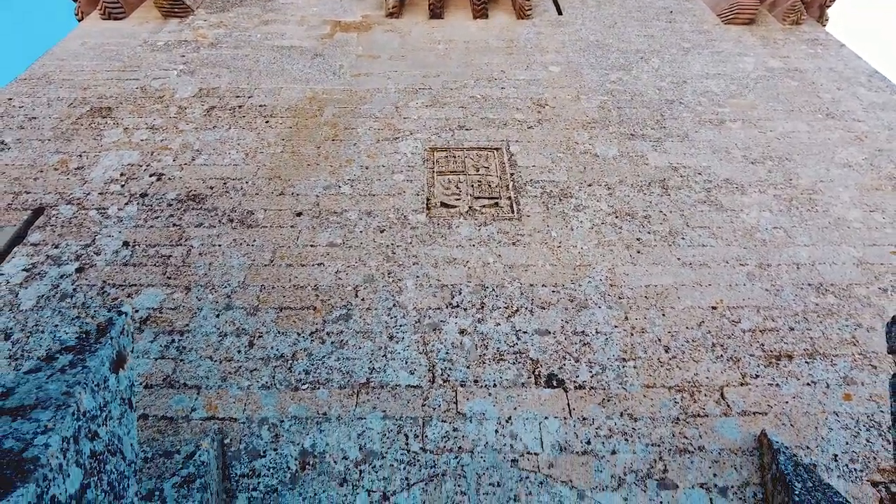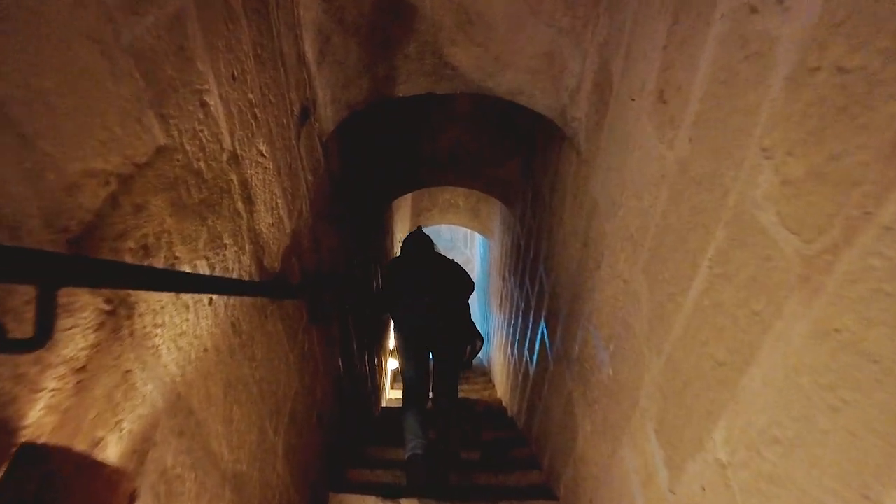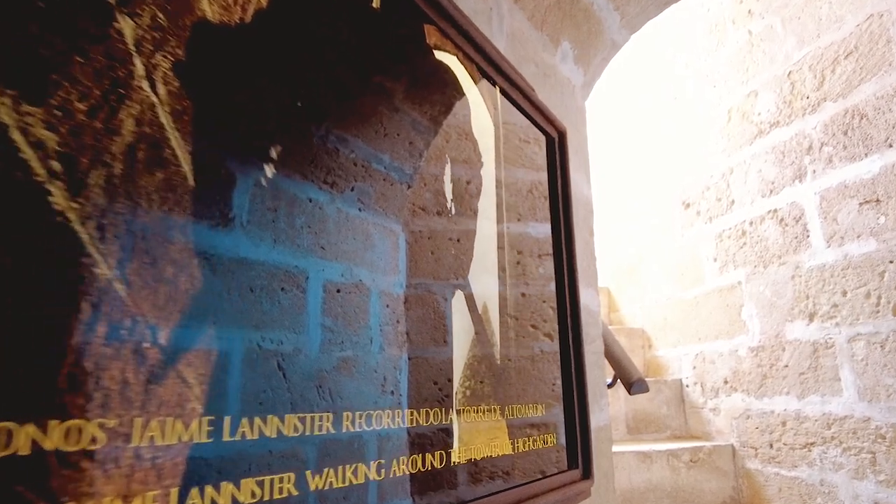Cuenta la leyenda que el rey Pedro I, que guardaba aquí sus tesoros, mandó traer una araña del norte de África para protegerlo y la colocó en la cadena de acceso.